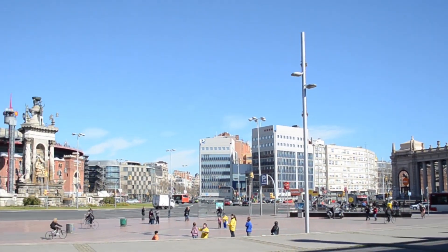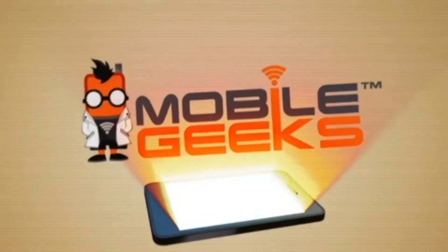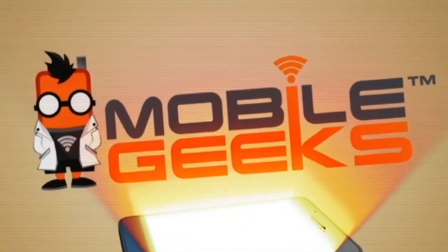MobileGeek's coverage of MWC 2015 is powered by ASUS. My name is Jeff Galhar, Vice President of Technology with Qualcomm Research in San Diego, and we're here today demonstrating the new Zeroth platform.